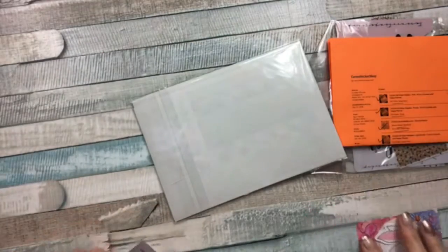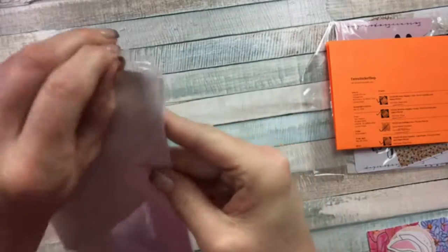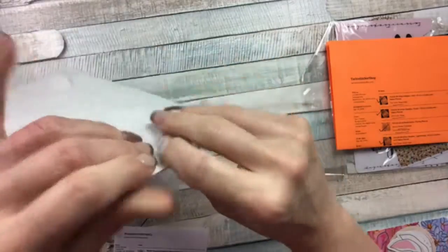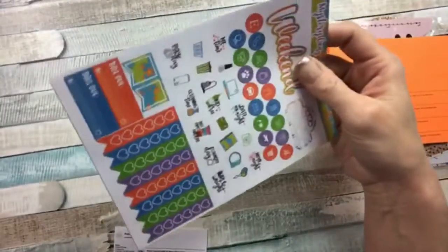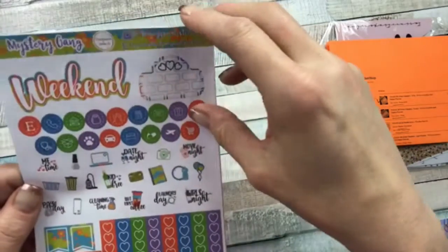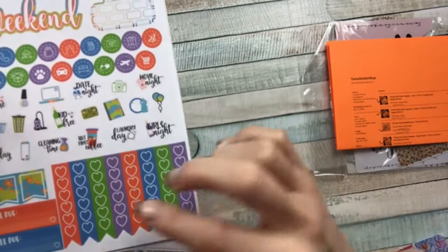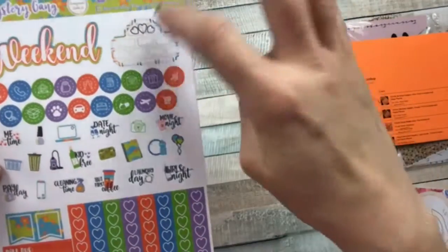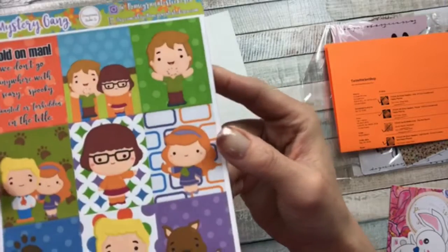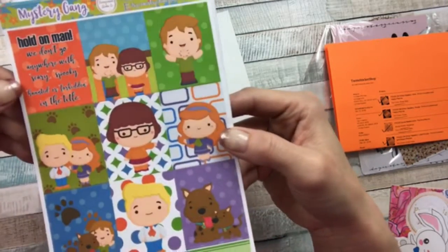Look — is that not the cutest? I love it! But this is what I fell in love with. I have been looking for a kit like this for I don't know how long, and I just happened upon it. This was my favorite show growing up. Can you see what it says up on top? Mystery Gang! I'm so excited. This is the weekend banner, the deco, the functionals, heart flags, bill do's, more flags, movie marquee, and then ready — Scooby-Dooby-Doo, the Mystery Gang!